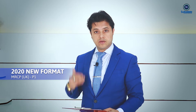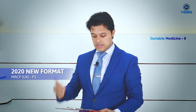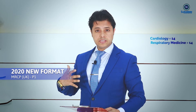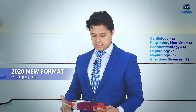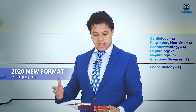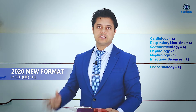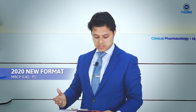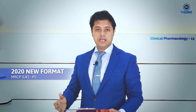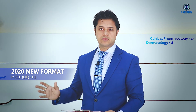Beyond those systems already mentioned — geriatric medicine, clinical sciences, neurology, and haematology — the other major organ systems, including cardiology, respiratory medicine, gastroenterology, hepatology, nephrology, infectious disease, and endocrinology, will each have 14 questions. Additionally, pharmacology will have 15 questions, and dermatology will have 8 questions.